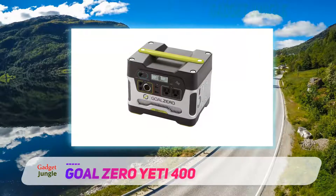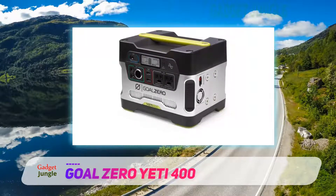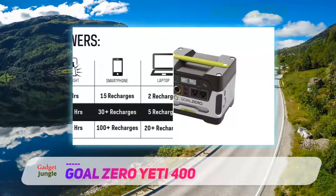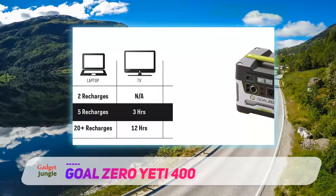Last but not least, the Goal Zero Yeti 400 solar generator is safe for indoor use. This means that you won't have to worry about any harmful emissions, because unlike other generators, the Goal Zero Yeti 400 solar generator doesn't produce any unsafe by-products or fumes when it operates.